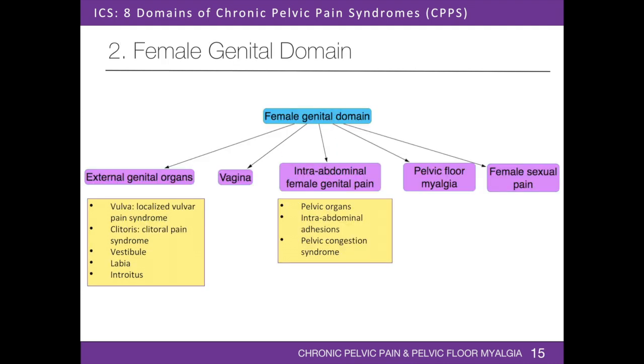The female genital domain includes pain originating from the external genital organs, vagina, intra-abdominal structures, and pelvic floor muscles. Patients may present with dysmenorrhea, abnormal uterine bleeding, dyspareunia, vaginal discharge, burning, itching, or stabbing pain, pain with voiding or defecation, and abdominal or pelvic pain. Pain may be unilateral or bilateral, constant, intermittent, or cyclic, originating from the vulva, clitoris, vestibule, labia, introitus, or vagina. Pain may also originate from the pelvic organs, intra-abdominal adhesions, or may be due to pelvic congestion syndrome. Pelvic floor muscle pain is also an important origin of chronic pelvic pain.